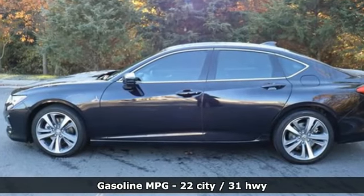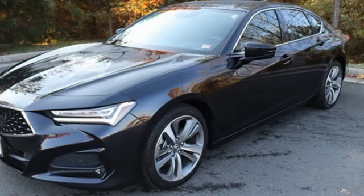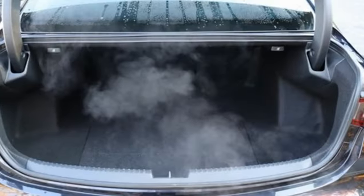It boasts an impressive list of features like these: integrated navigation system with voice activation, dual-zone climate control, Wi-Fi hotspot, aluminum wheels, and a turbo inline four-cylinder engine.